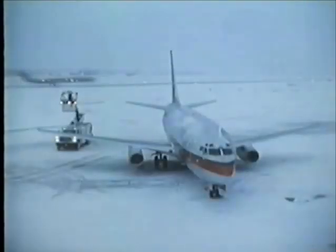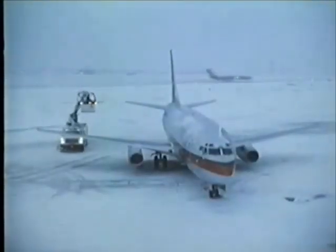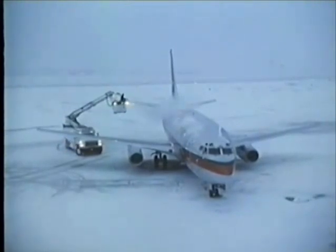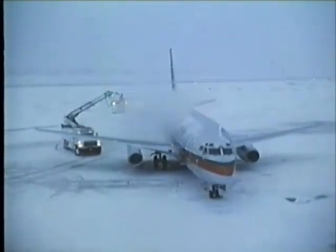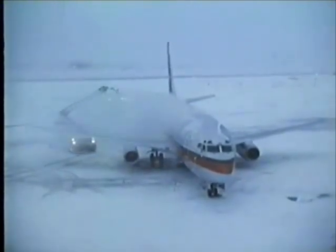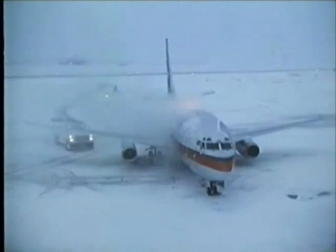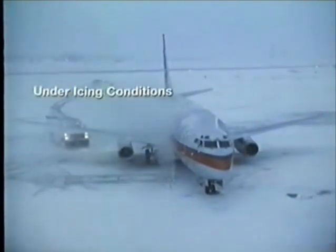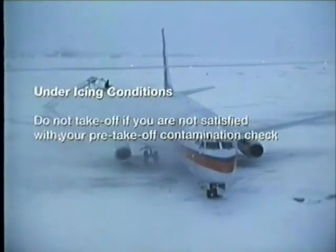The danger of contamination is avoidable by following the clean aircraft concept. In all icing conditions, the procedure is simple: do not take off if your aircraft is visibly contaminated. If you suspect that the aircraft may be contaminated, or if you have exceeded your de-icing and anti-icing holdover time and you are not satisfied with the result of your pre-takeoff contamination check, do not take off.